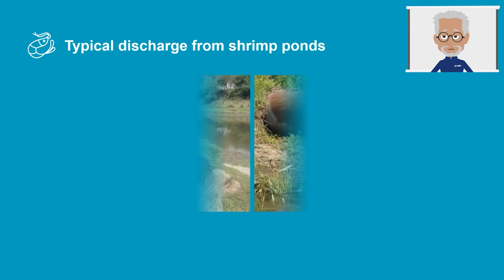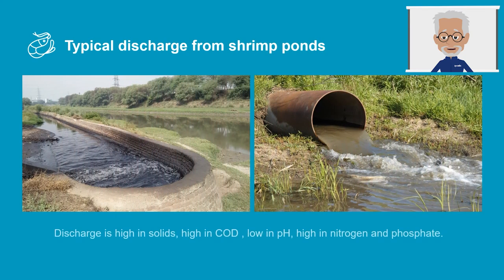This is the typical discharge from a shrimp pond. This discharge is high in solids and high in COD — chemical oxygen demand — which reduces dissolved oxygen (DO). Shrimp pond discharge is also usually low in pH but high in nitrite and phosphate. It is this combination that results in a sludge buildup that is highly toxic and dangerous for the environment. And if a farm is experiencing disease, it can also be discharged into the environment and passed on to downstream farms via water uptakes for daily water exchange.